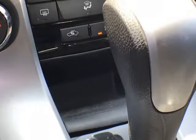The 1LT trim includes an abundance of safety features, including 10 airbags and much more, to make it an extremely safe machine on the road.